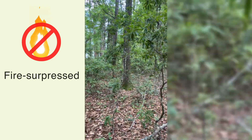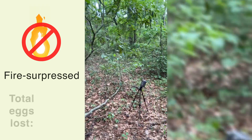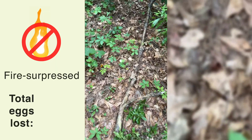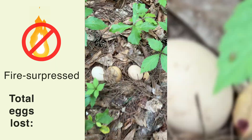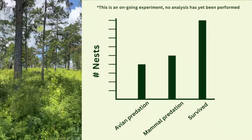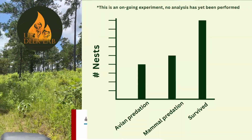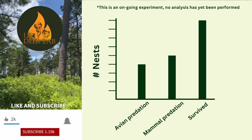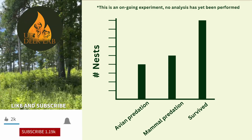All right, fire suppressed again. Here's our camera coming up — looks like eggs are intact. I do love the quail woods. I think turkeys do too. We'll see you next time. Bye bye!